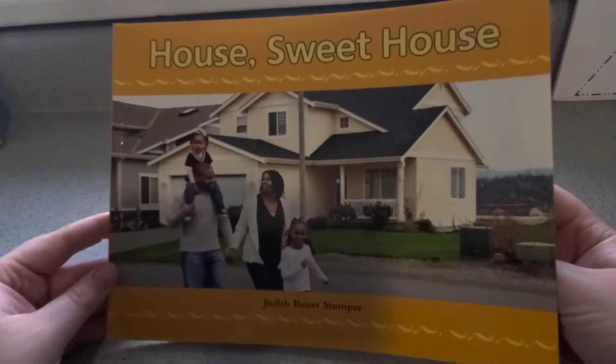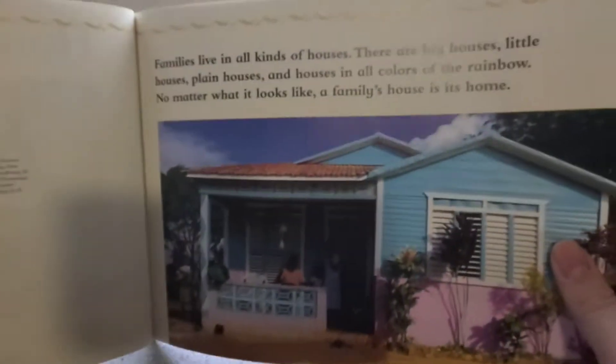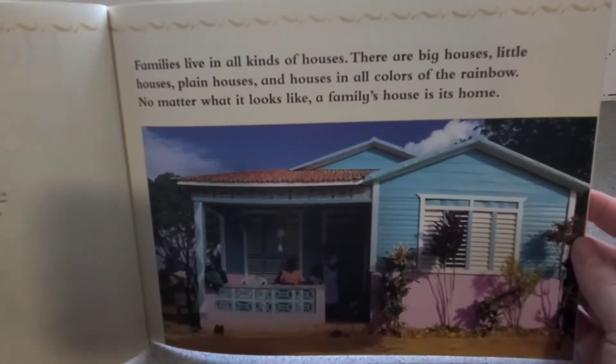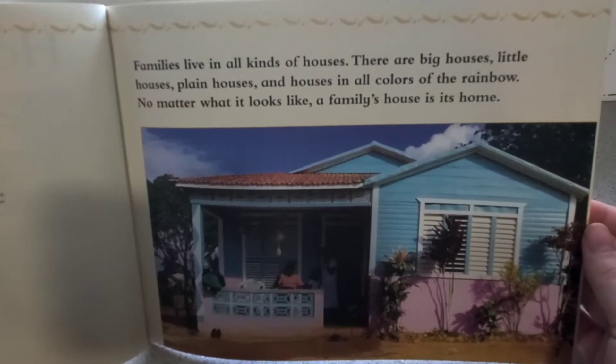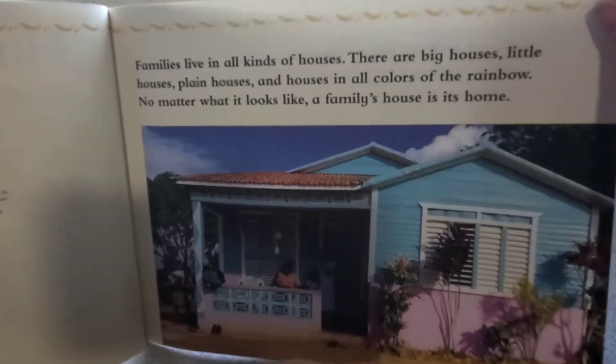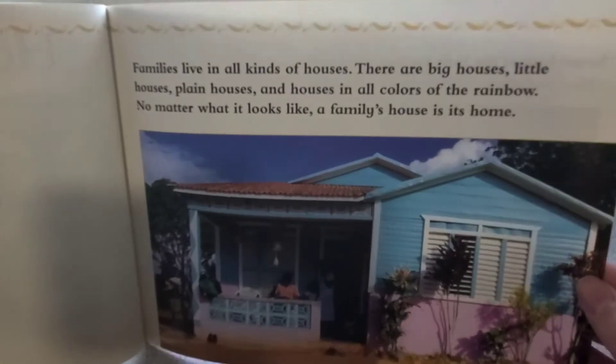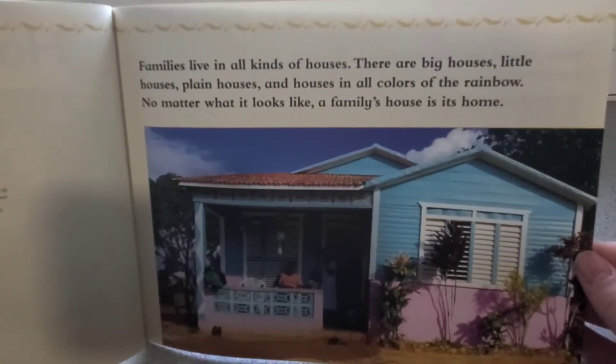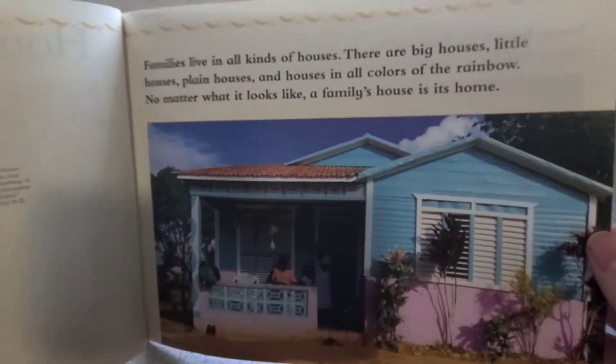House Sweet House written by Judith Bower Stampert. Families live in all kinds of houses. There are big houses, little houses, plain houses, and houses in all colors of the rainbow. No matter what it looks like, a family's house is always a home. What kind of house do you live in?